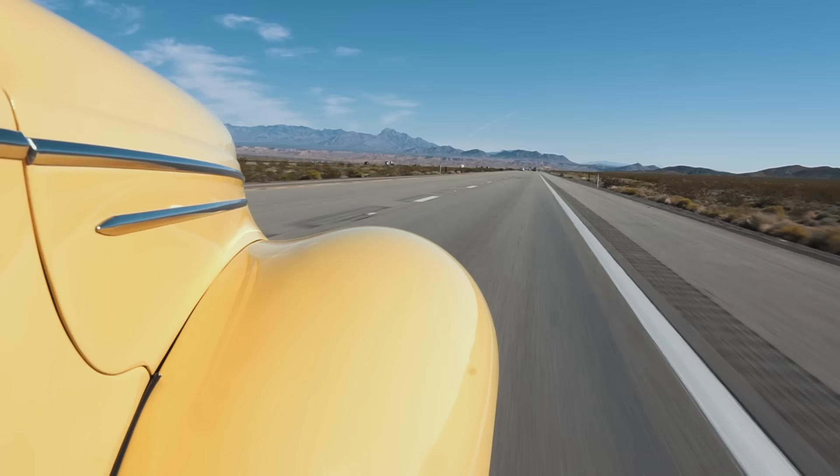We're back in our old friend the Woody and we're out to St. George, Utah. We don't know if any cars exist there, but it looks like a nice place near Zion National Park. So join us as we try to find some old cars in St. George.